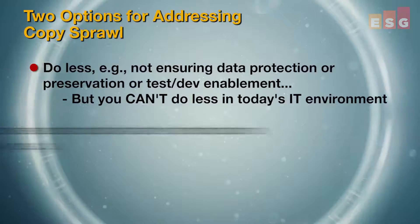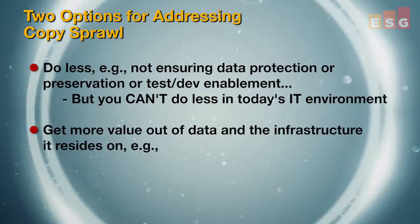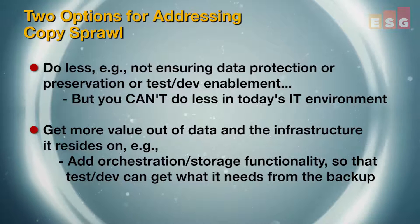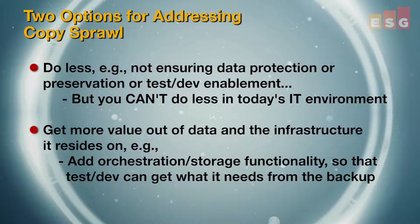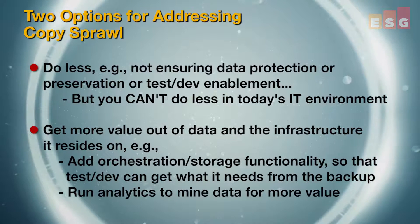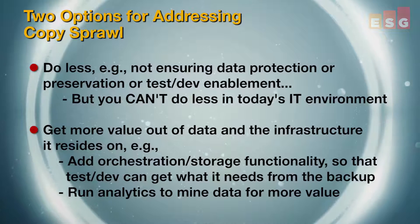My other option is to increase my revenue so that I can pay for my lifestyle. And in IT terms, that means getting more value out of my data and my infrastructure that it resides on. How about adding a little orchestration or some storage functionality so test dev can get what it needs from the backup data set? And while we're at it, how about running analytics or reporting to mine that data for more value? Those are just a few of the extra things that you can do with well-managed data.